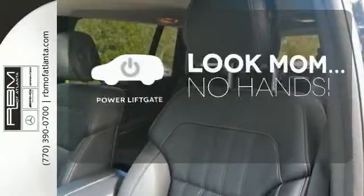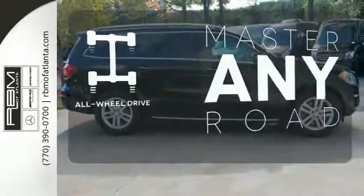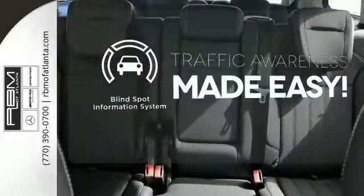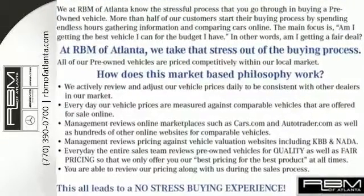Enjoy the hands-off ease of rear-door operation with the power liftgate. Control the road with all-wheel drive. The blind spot indicator helps you maneuver through traffic. A full-size SUV that's truly fulfilling. Come in for a test drive today.